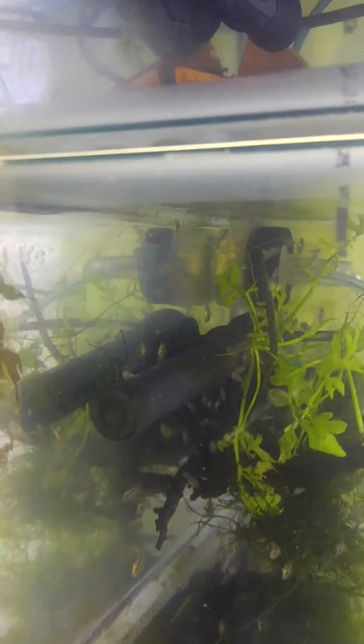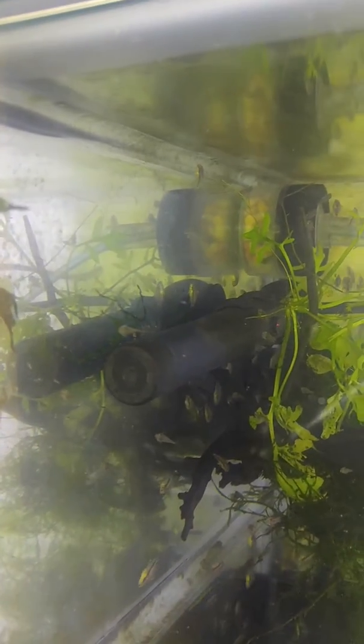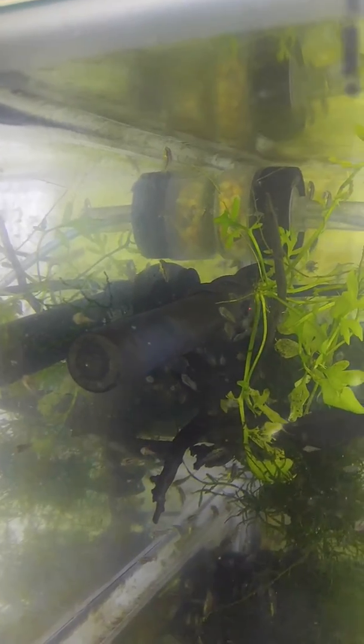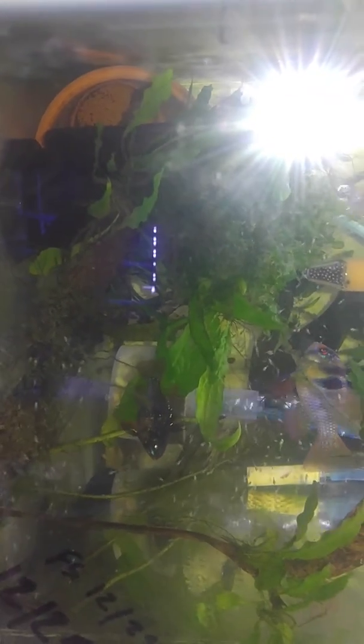There go the Kribensis babies running away. There's the female — she's talking to her babies, flipping her fins.